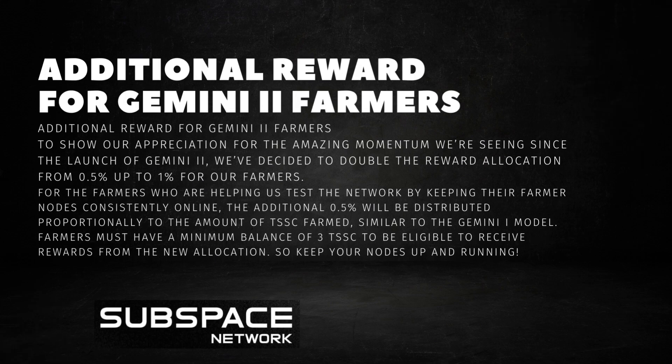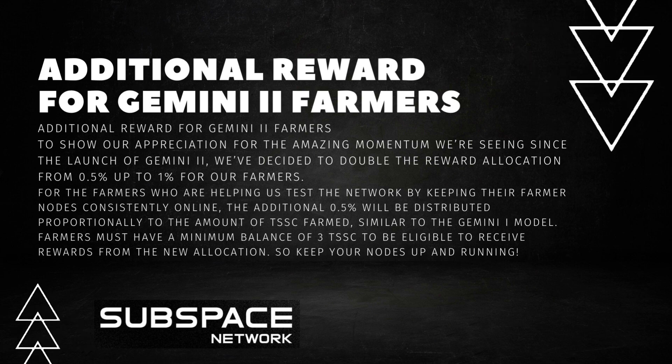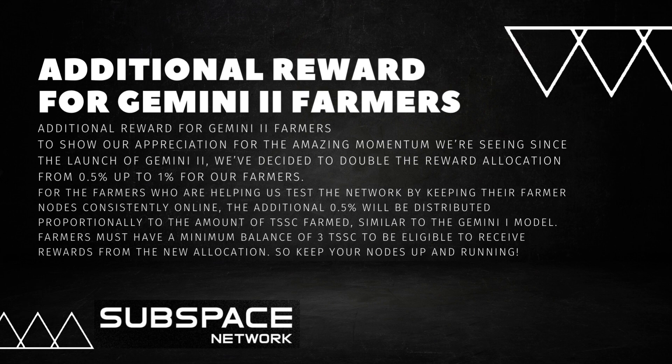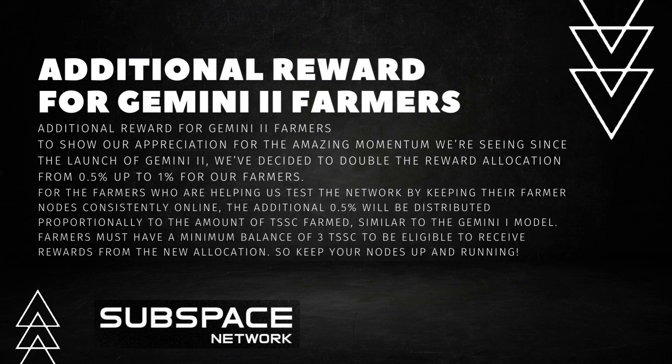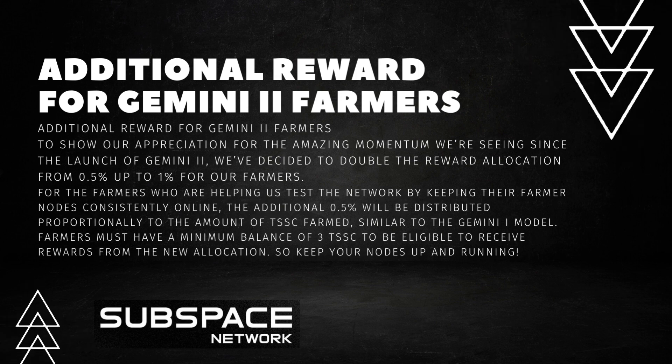To show our appreciation for the amazing momentum we're seeing since the launch of Gemini 2, we've decided to double the reward allocation from 0.5% up to 1% for our farmers. For the farmers who are helping us test the network by keeping their farmer nodes consistently online, the additional 0.5% will be distributed proportionally to the amount of TSSC farmed, similar to the Gemini I model.